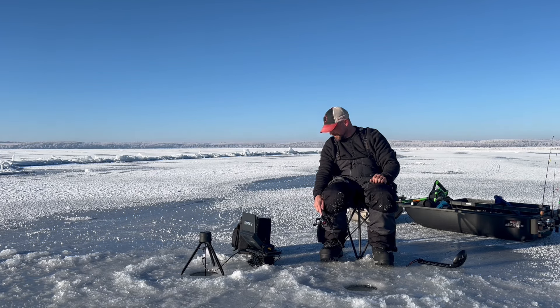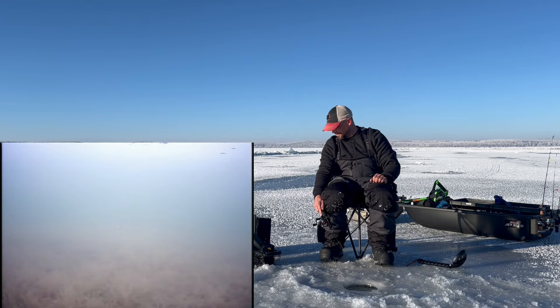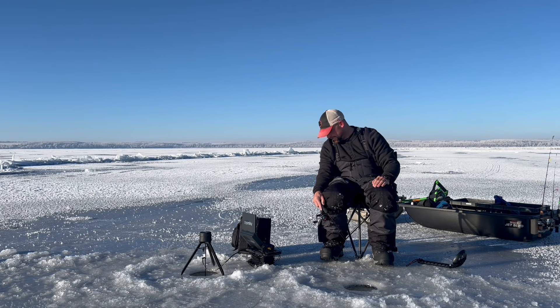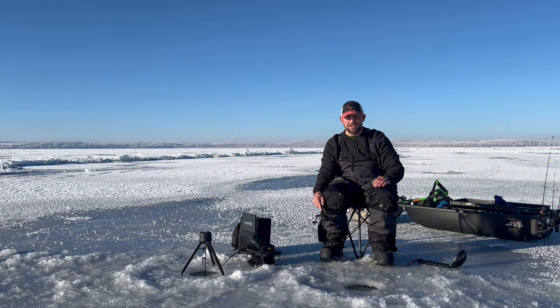That was so cool! Oh, got something coming through again — another pike. My hook's too small for him. Come on, go jawjacker! Now I'm debating if I should switch to a jig and a minnow because I saw those two pike come through, or should I just keep on jigging for whitefish? Decisions. I think I'm going to keep on jigging for the whitefish — I really want a whitey.